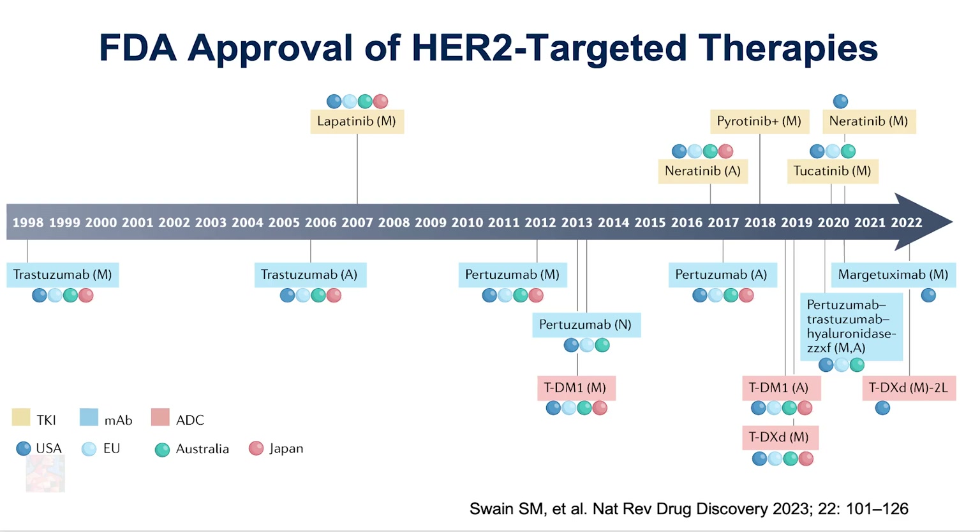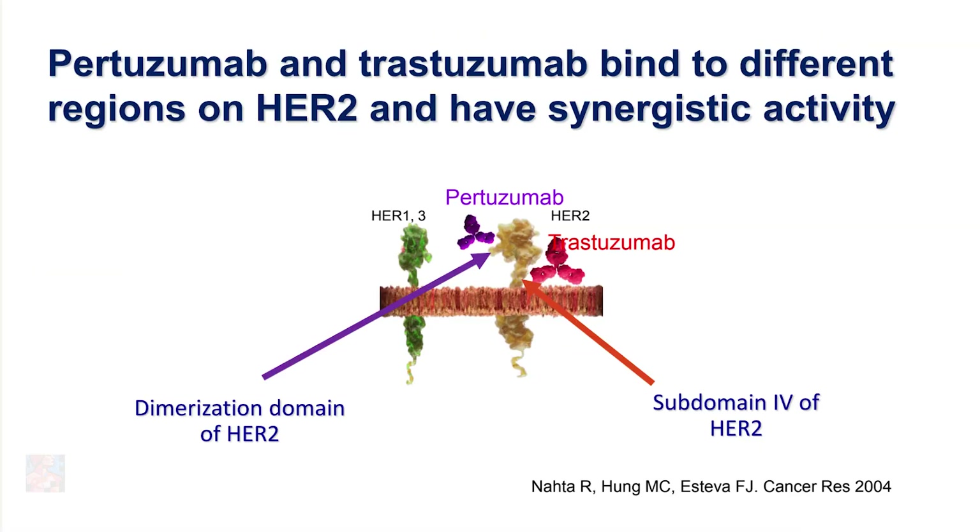If we look at the history of HER2-targeted therapies, the first one that was developed was trastuzumab, also known as Herceptin, which was approved by the FDA in 1998. All the treatments for this type of breast cancer that have been approved since 1998 until today represent a significant number of therapies. The second one approved for patients with early-stage cancer in the neoadjuvant or preoperative setting was pertuzumab in combination with trastuzumab, approved in 2012, and that is the treatment we recommended for our patient today.